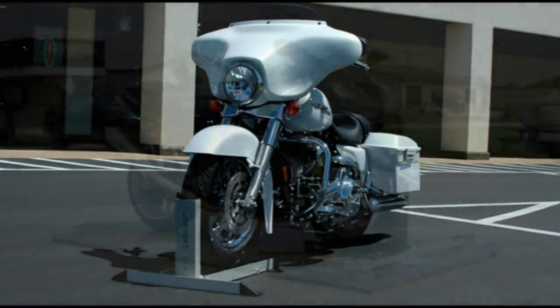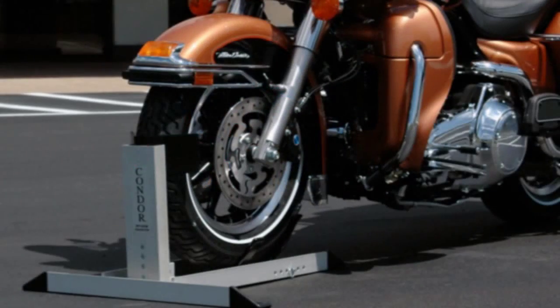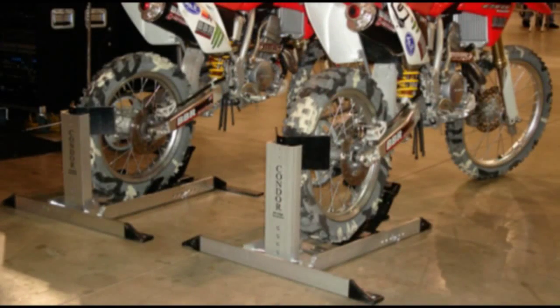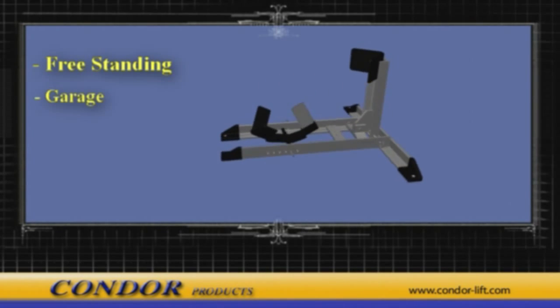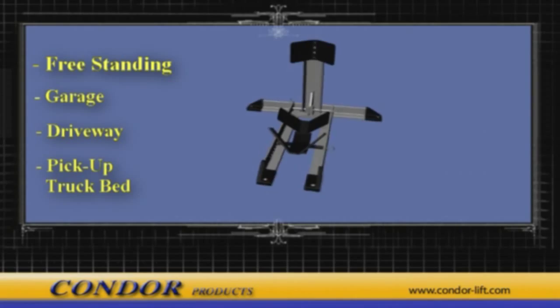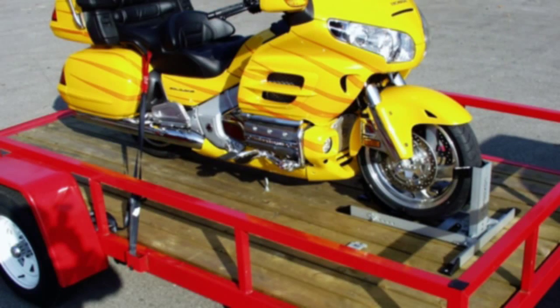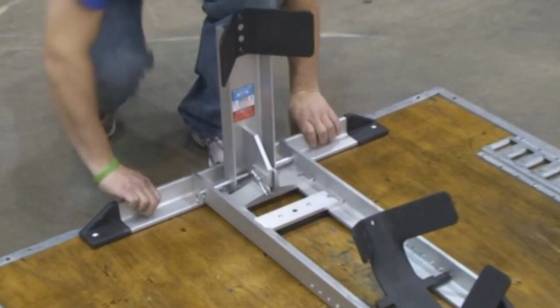The Condor Pit Stop and Trailer Only model are designed to work with any type of motorcycle, from cruisers and tourers to sport bikes, dual sports, and dirt bikes. The Pit Stop is our freestanding model and can be used in any garage, driveway, pickup truck bed, or any flat surface. It also snaps into any trailer platform using our trailer adapter kit. Two eye bolts hook into the adapter and a single wing nut secures it in place. It's just that easy.